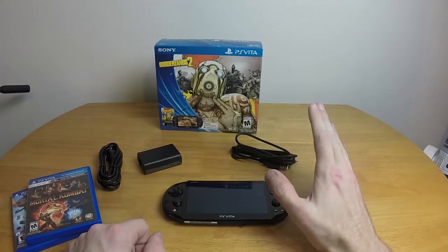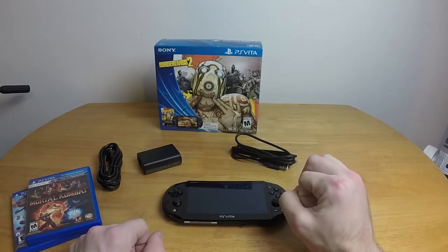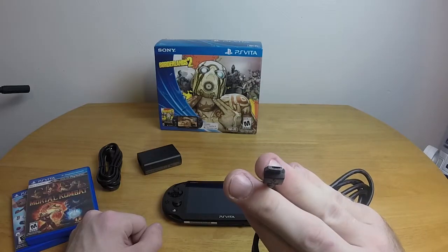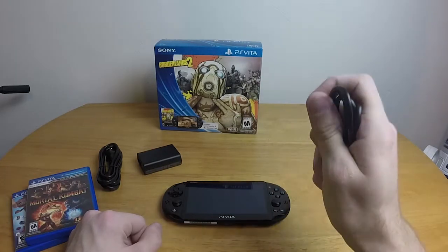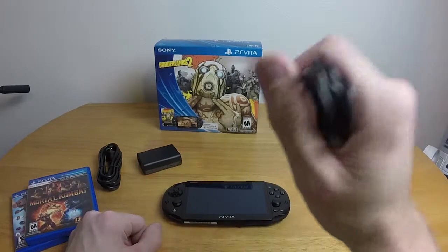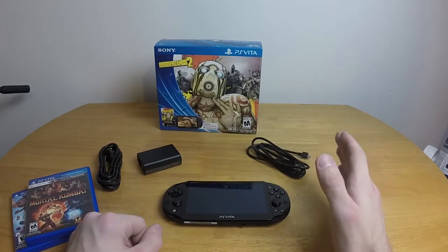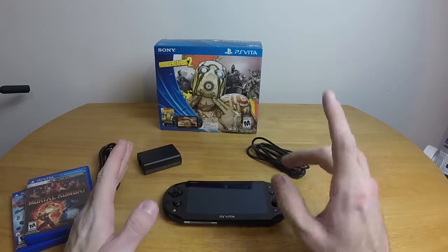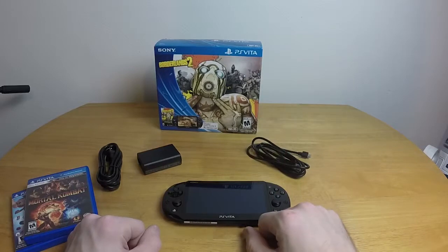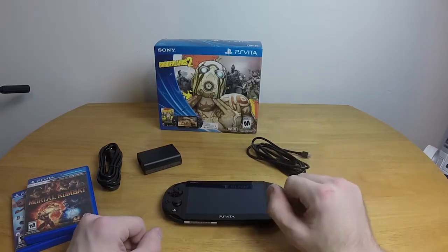I'm quite happy they gave me an 8-gig card, though 8-gig's not enough — however, that's not necessarily a problem. You get a micro-USB cable. Thank you, Sony, for going with a standardized connection. Yes, I know there's a new USB-C connector coming out, but thank you, Sony, for going with the standardized connection.